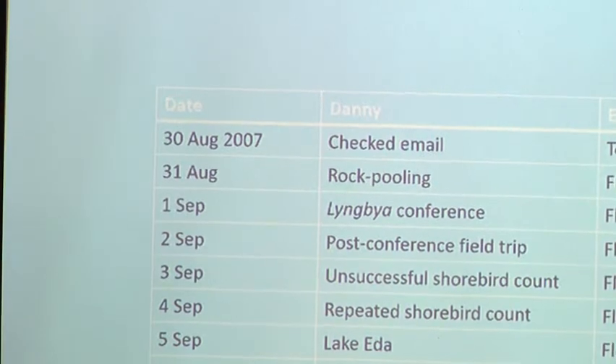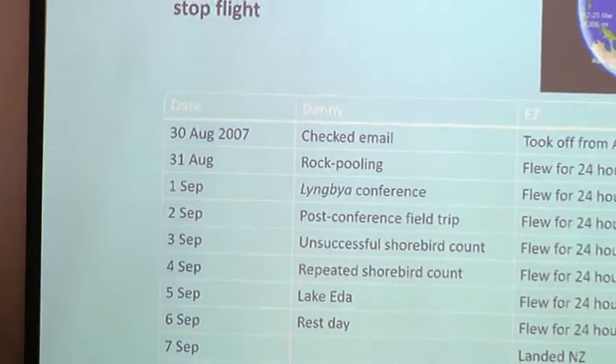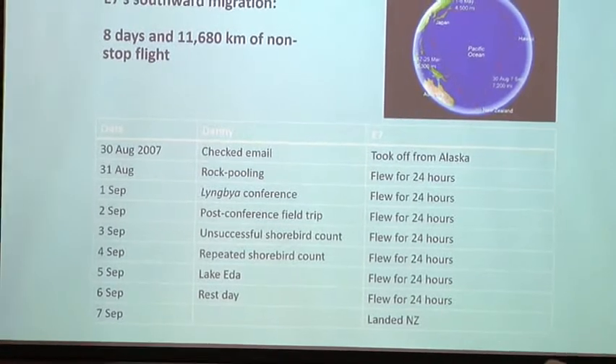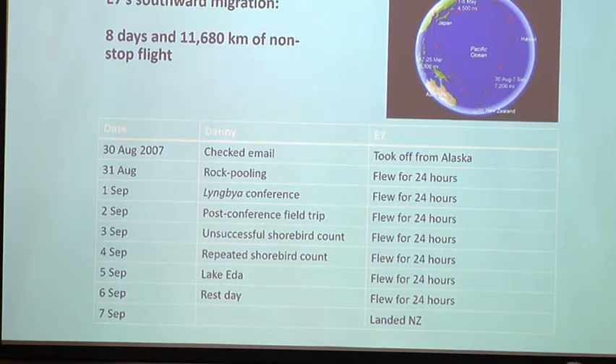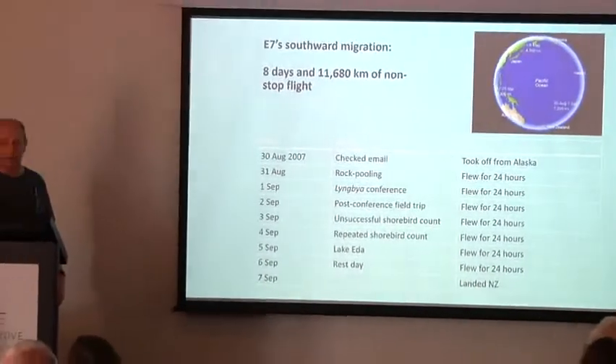No gliding, because shorebirds don't do that — it's all powered flight. Eight days after taking off from Alaska, it landed in New Zealand, exactly where it had started off a few months before. Shorebird migration is hard to take in the scale of — just amazing. The endurance and the audacity of flying across the biggest ocean in the world. If you really think about it, you'll never feel sorry for yourself on a long-haul flight again.